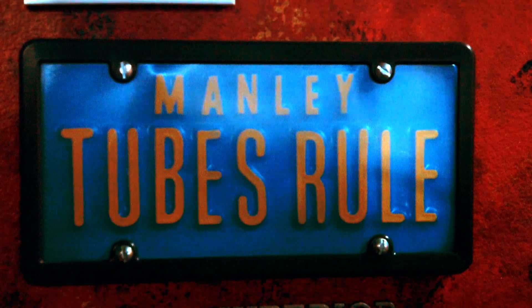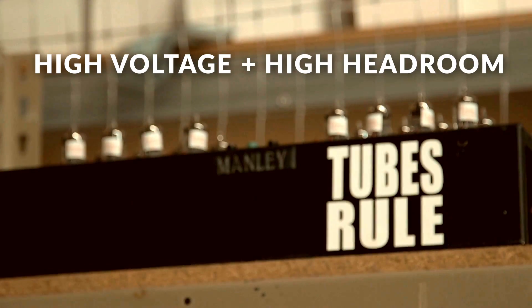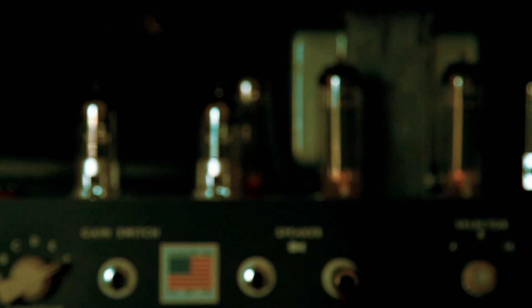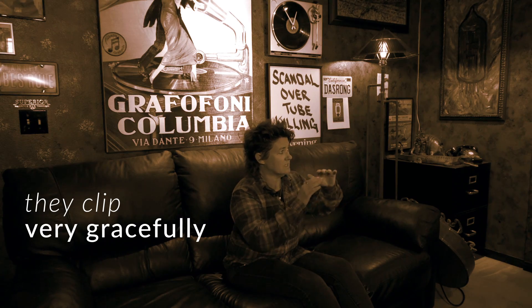One reason that tubes rule is that they work on really high voltages. And so you've got high voltage, you've got high headroom, and that means if you're driving something really hard — think about your guitar amplifiers and how good they sound when you drive them into overload. They clip very gracefully. They're not abrupt sounding when you're pushing them to their limits.